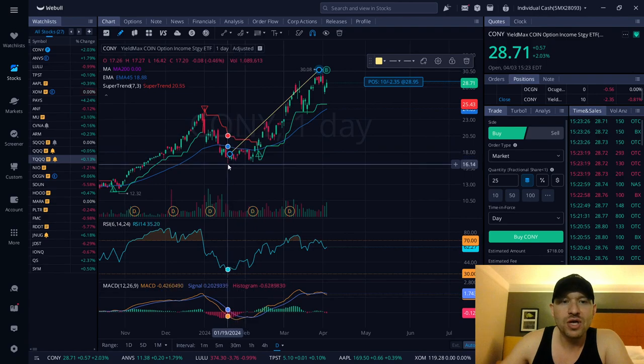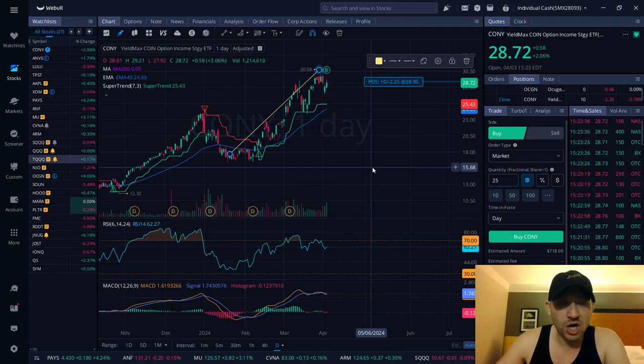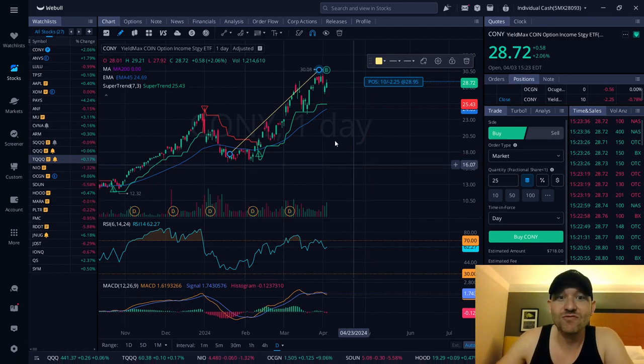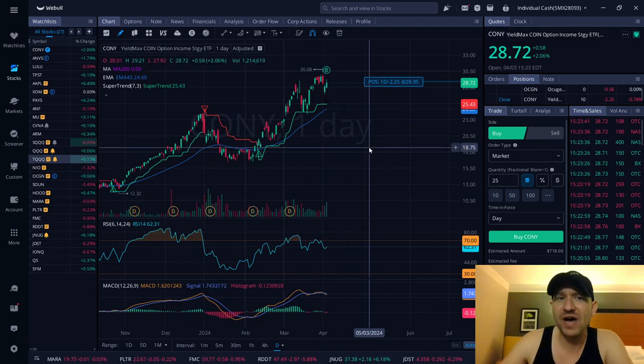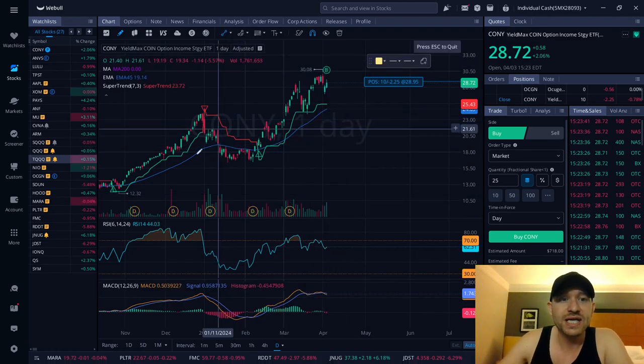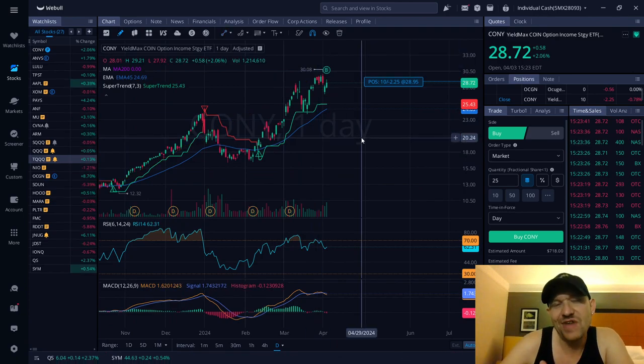That $2,600 you had, you would have taken it out, reinvested it here, and made another 100% on $2,600 — you would walk away with $5,000. You would now have $5,000 in your account in less than 152 days, which is about five to six months. Not too bad.